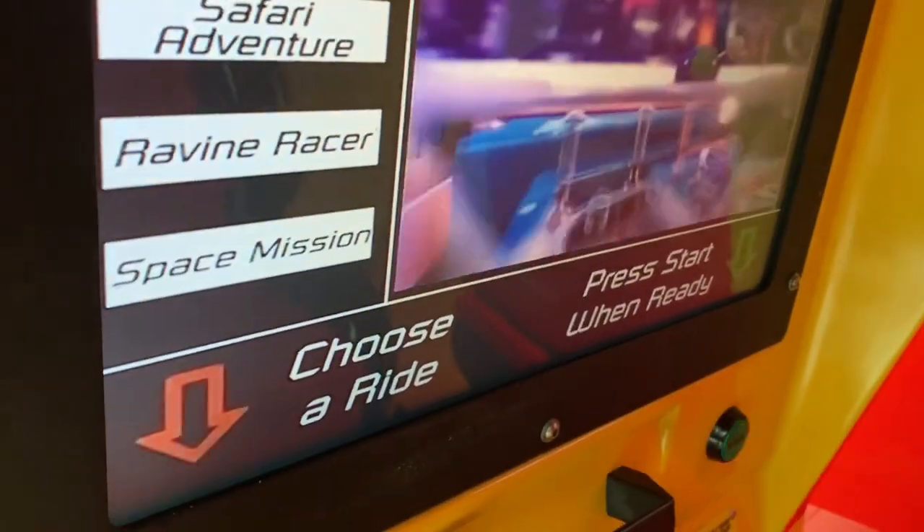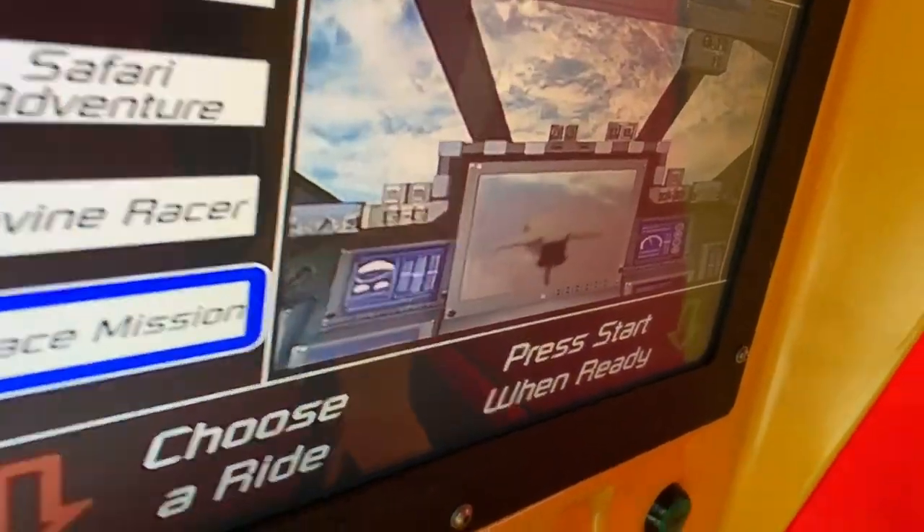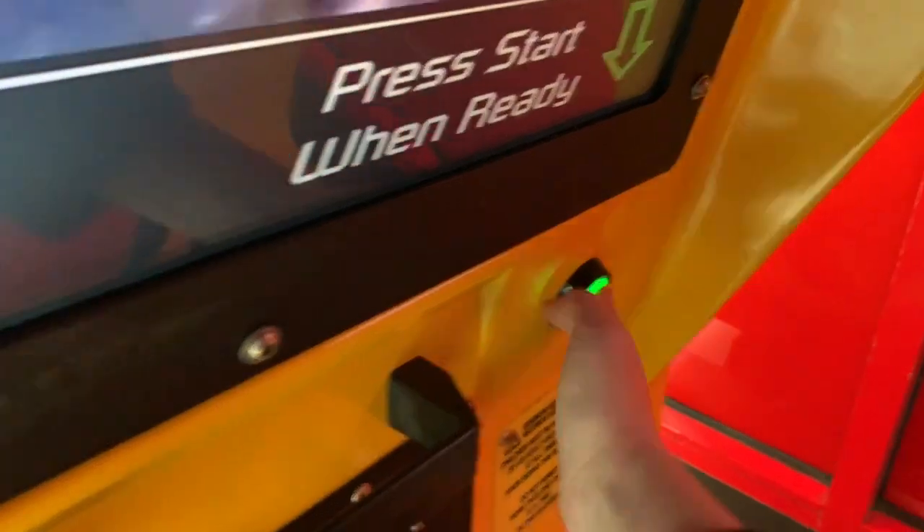Where's the red button to choose a ride? You know what, we'll do the Astro Scramble. Where's the red button?